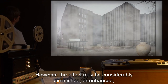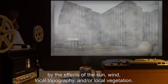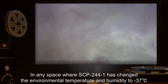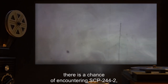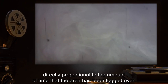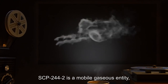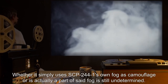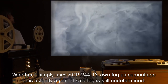However, the effect may be considerably diminished or enhanced by the effects of the sun, wind, local topography, and/or local vegetation. In any space where SCP-244-1 has changed the environmental temperature and humidity to negative 37 degrees Celsius and 125% humidity, there is a chance of encountering SCP-244-2, directly proportional to the amount of time that the area has been fogged over. SCP-244-2 is a mobile gaseous entity, visible only as a dense cloud of grayish fog. Whether it simply uses SCP-244-1's own fog as camouflage, or is actually a part of said fog, is still undetermined.